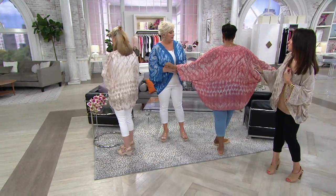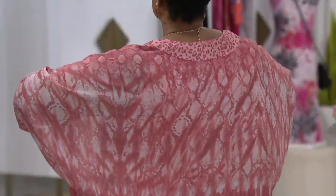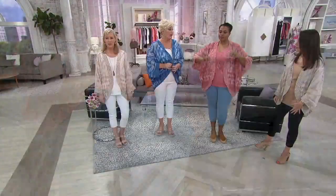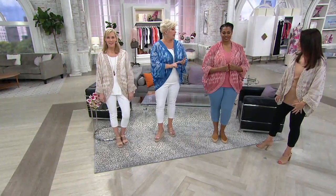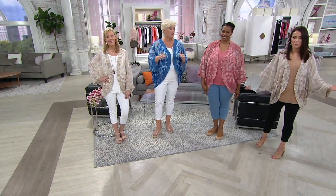This looks like something that was printed by hand in silk. I can't tell you how I live in these kimonos. This is what I live in in the summer. I throw on a tank, put on this — it's so breathable. I wear it with my shorts, my capris. Whatever you've got in your spring and summer wardrobe arsenal, you can wear this.